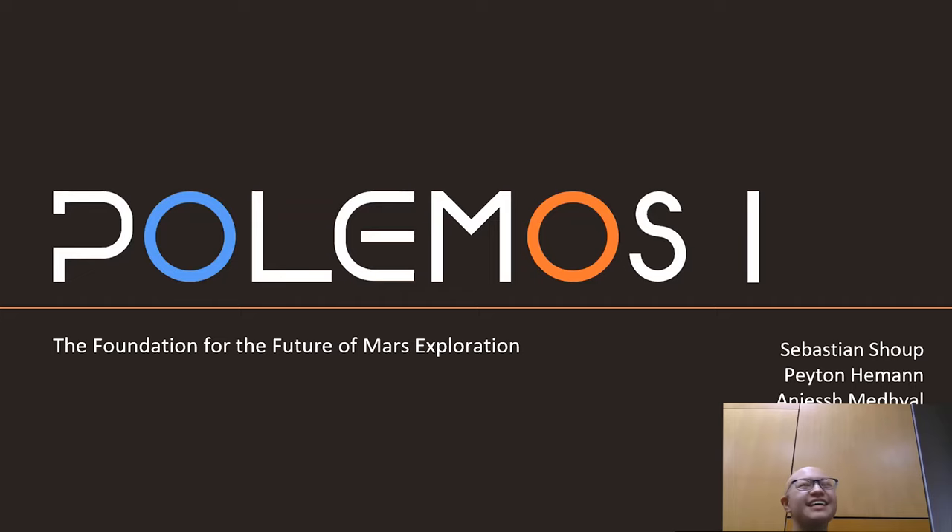We are back here once again. We had an earlier presentation at one o'clock in Ventana. We're here to re-record and hopefully give you a better presentation than we did last time — we had a lot of technical difficulties. My name is Peyton Heeman, I'm a high school sophomore. I'm Sebastian Schaub, I'm a high school junior. And my name is Anusha and I'm a sophomore.